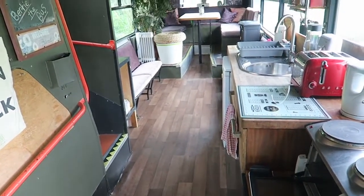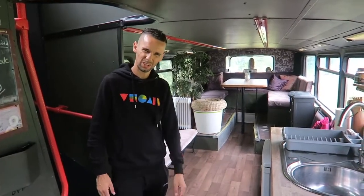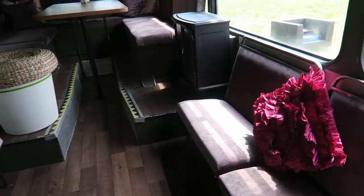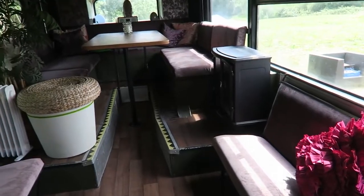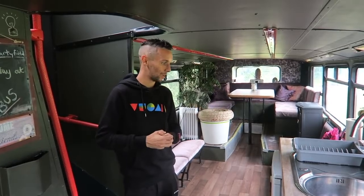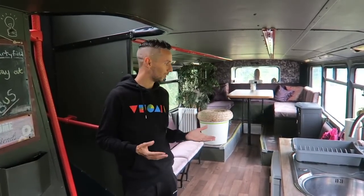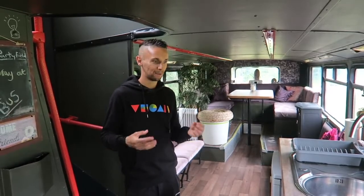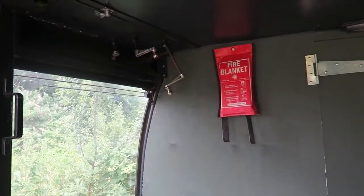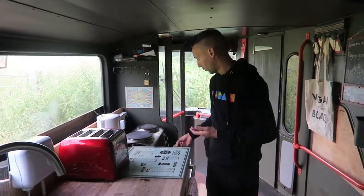This is Bertie the bus — that is the official name. Bertie! This bus is obviously decommissioned but a long time ago would have carried hundreds, thousands of passengers on multiple journeys around a city or town, and it's been converted into a three-bedroom home. What I really like is that despite the conversion they still retained a lot of the original bus features, which makes it even more special and magical.